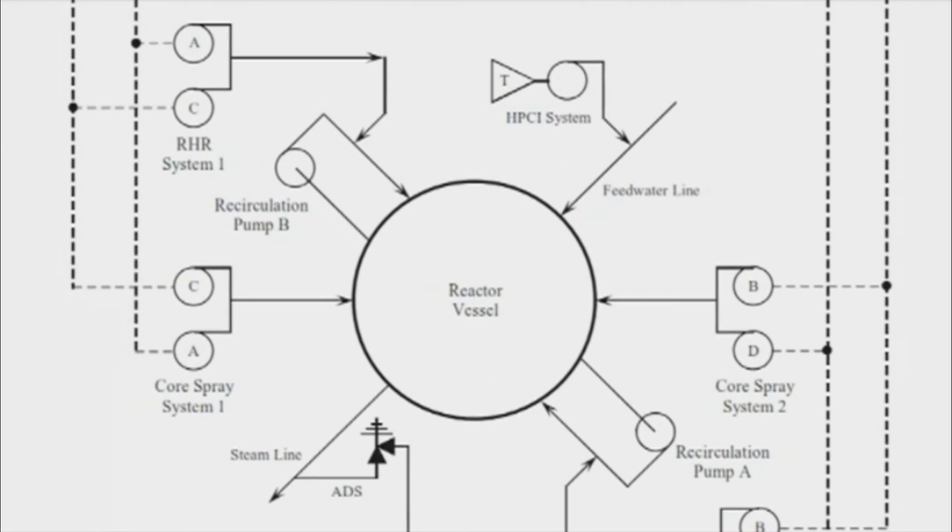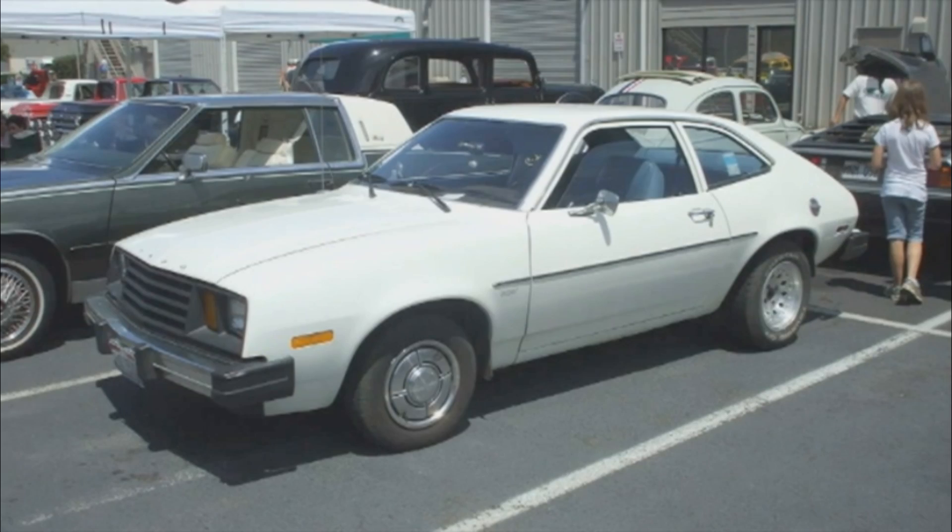They had multiple backup diesel generators, and each one probably had a very high probability of turning on. The tsunami came and knocked them all out. People say, is nuclear energy safe? And the first thing I say is, well, which one? It's like saying, is the car safe? Well, which one? There are thousands of different ways to do nuclear energy.